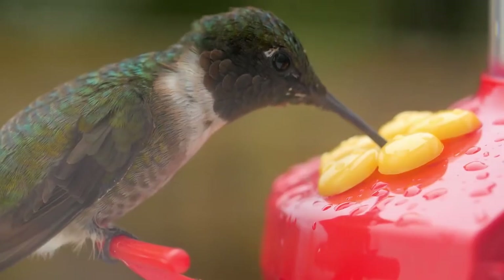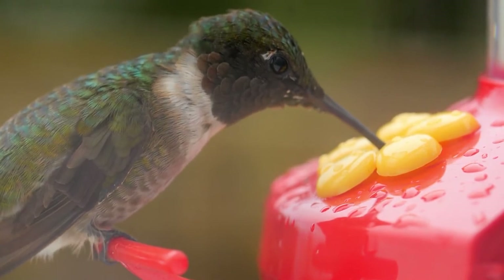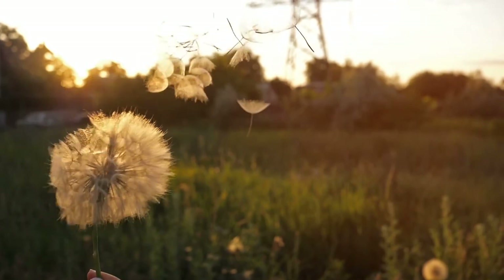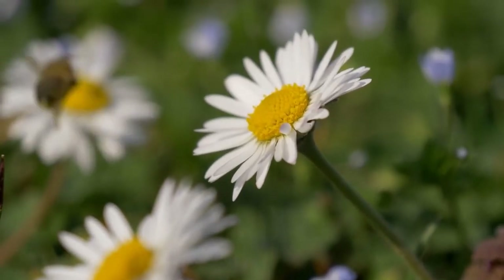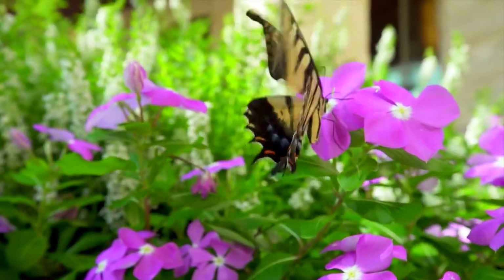When talking about food sources, you want to have nectar — that sweet stuff they need for activity — and you also want to have the pollen that they help spread to other plants in your landscape. Bees are attracted to more purples and yellows, while butterflies like reds and purples, and hummingbirds prefer reds and purples.